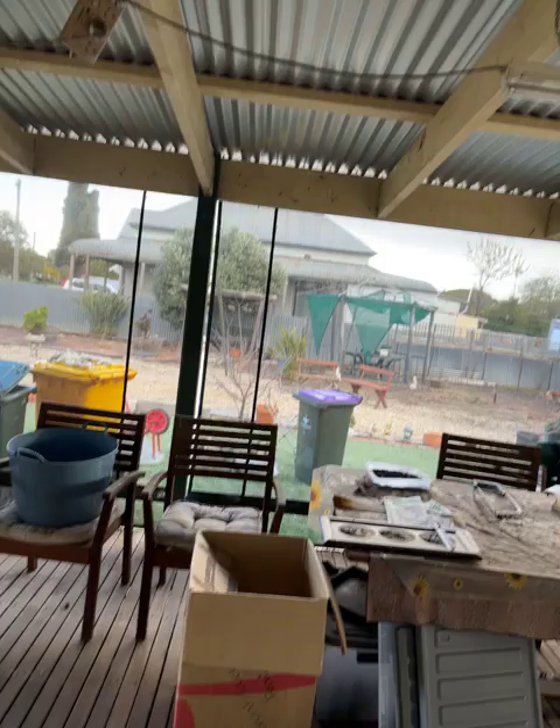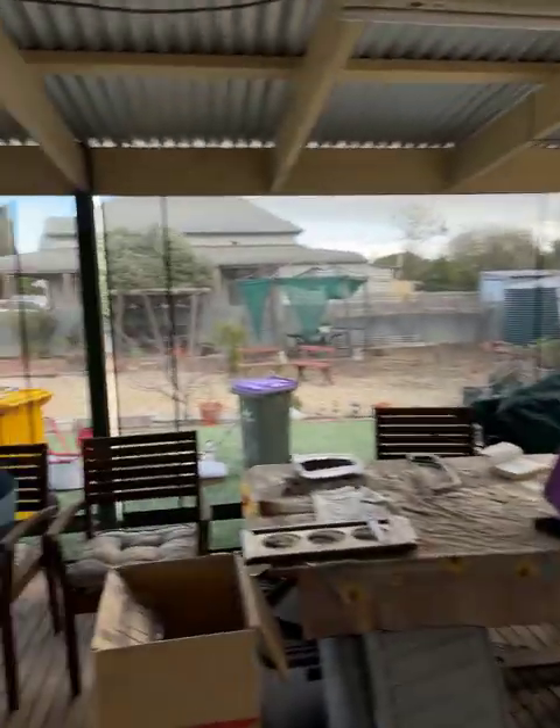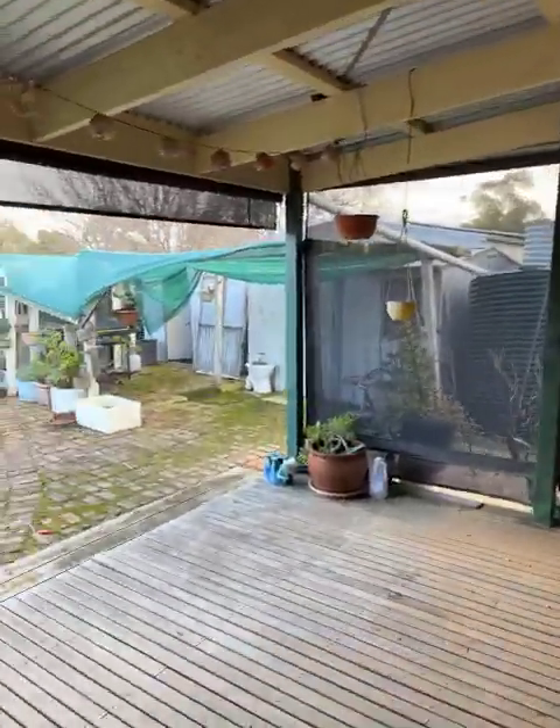...onto a nice deck. It's quite large actually, and it's got bistro blinds that come down. A good spot to spend the summers.